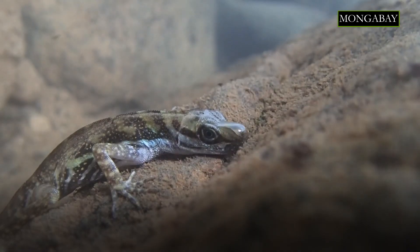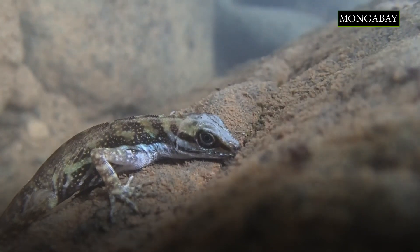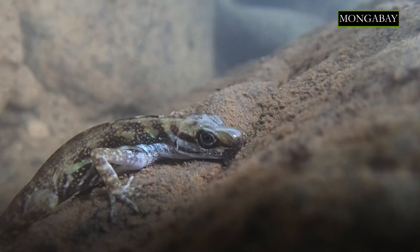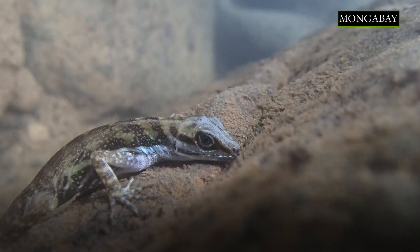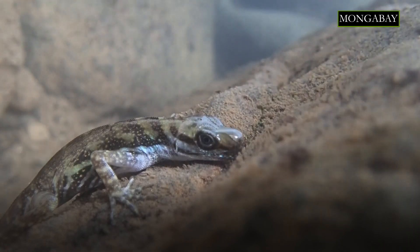For anoles, re-breathing is definitely respiratory and it helps the lizards stay underwater for longer. We don't know of any other vertebrates right now that do quite the same thing that anoles do, but that doesn't guarantee there aren't any waiting to be discovered.